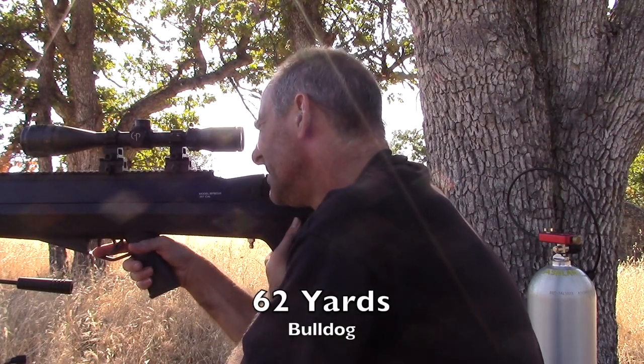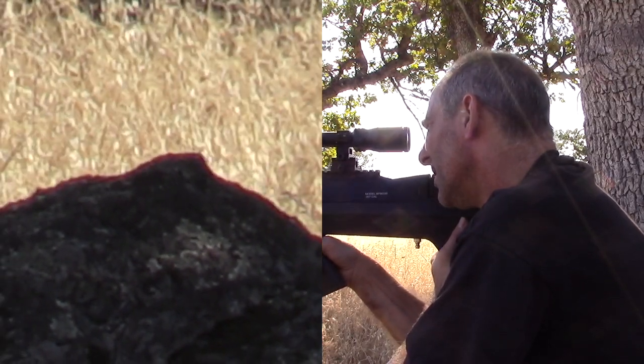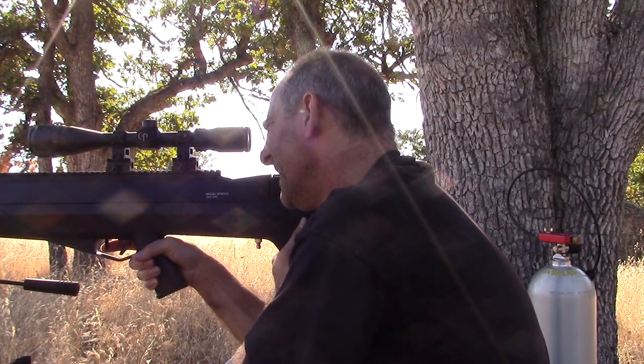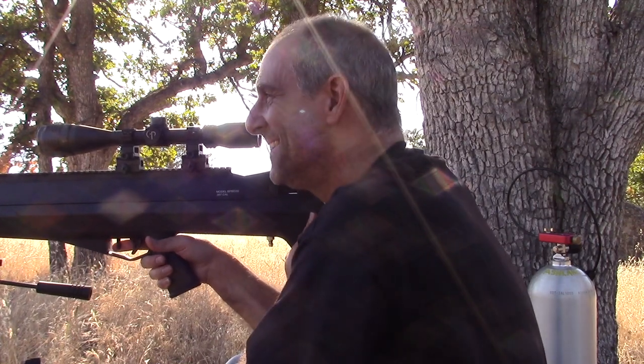All right, I'm ready. Got him! I smacked him, man. I think that was a headshot — sounded hard. I've got this thing dialed back in. This thing is wicked.